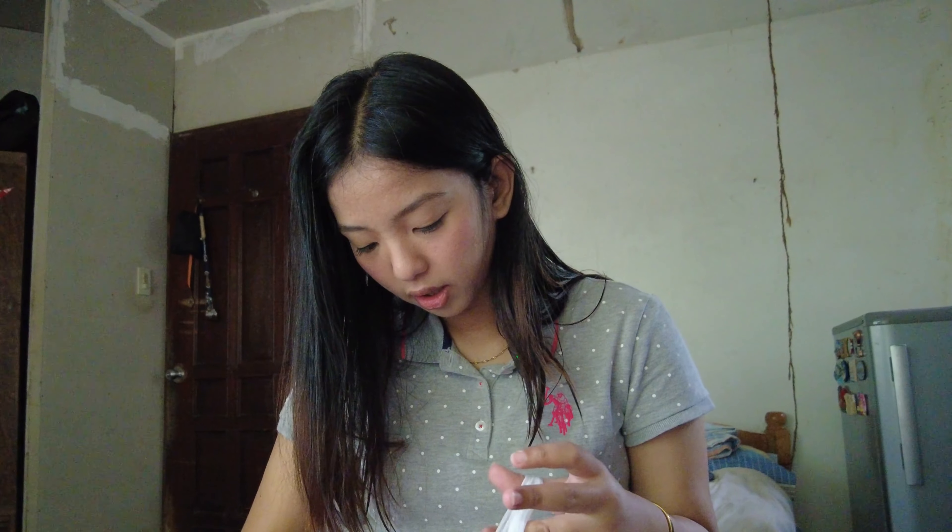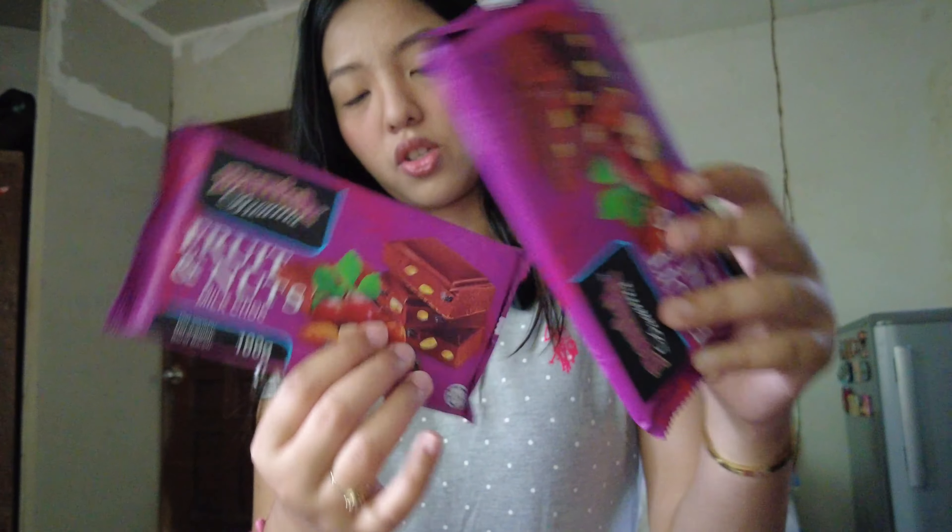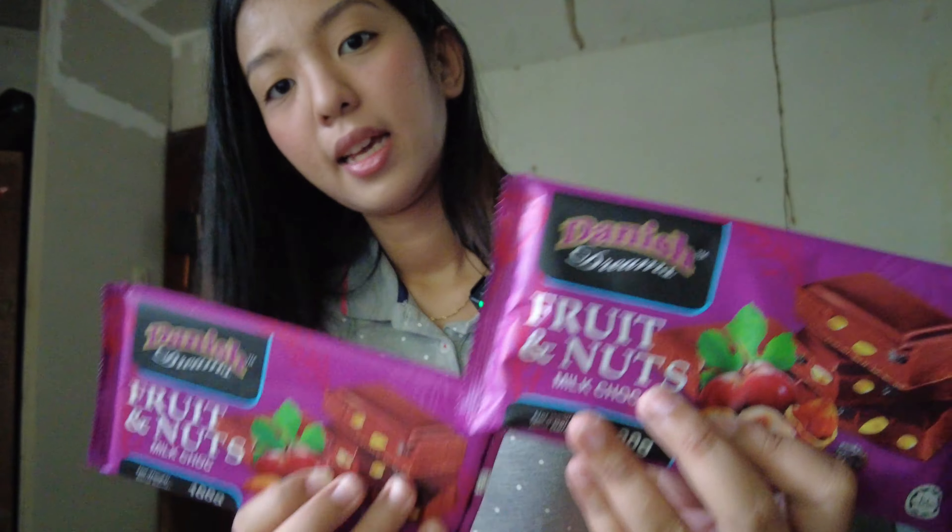I also got Cadbury eclairs — we opened one already and it's good. Two Nestle Crunch bars — one milk chocolate and one white chocolate. Two more Nestle chocolates as well. And two Danish Dreams fruit and nut chocolates.